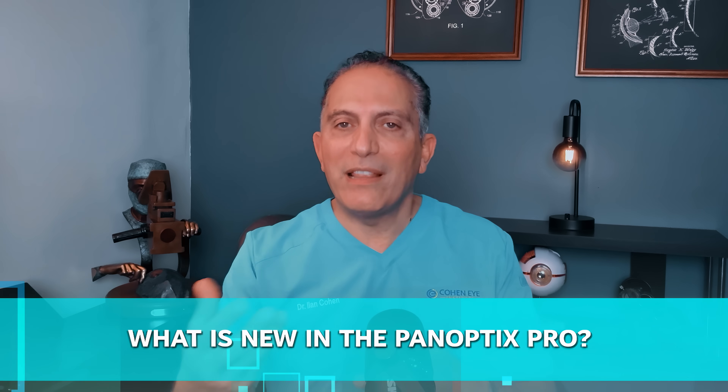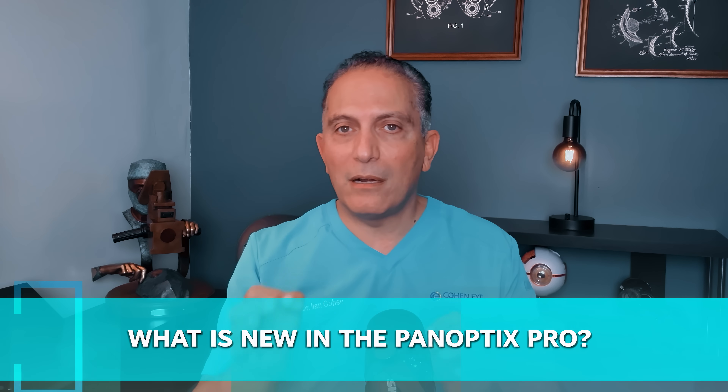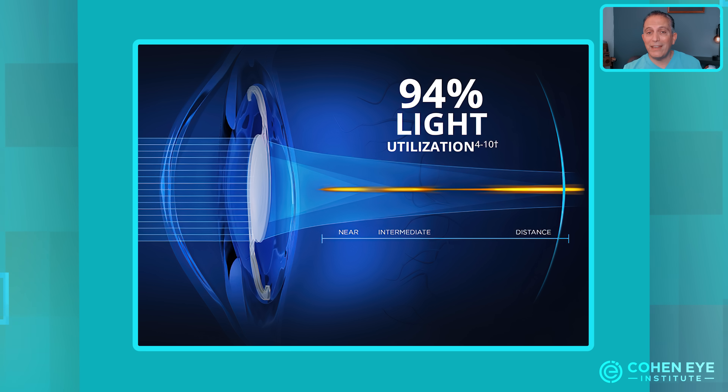So what's new in the Panoptix Pro? The first improvement is better light utilization. It captures 94% of light as opposed to 88% with the older model. This results in sharper vision, more light, and enhanced contrast, translating into clearer, more detailed images across all focus ranges.